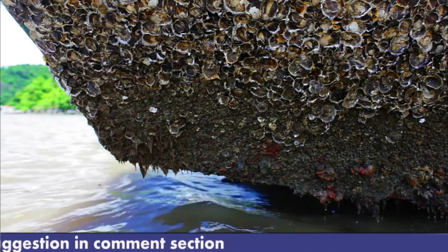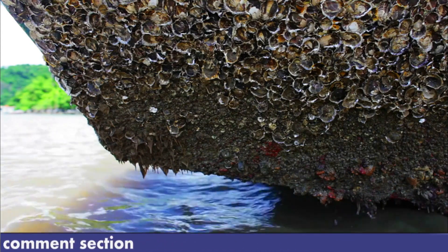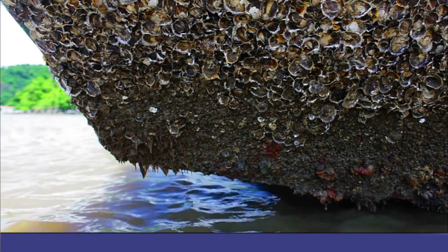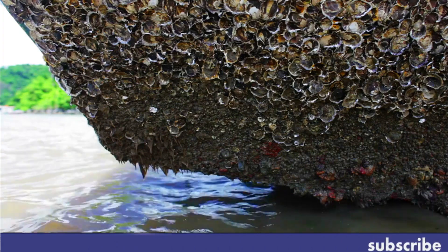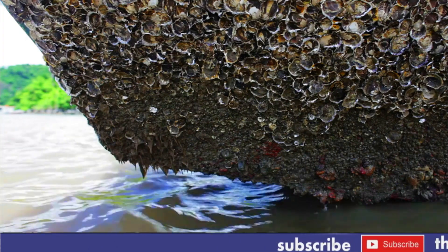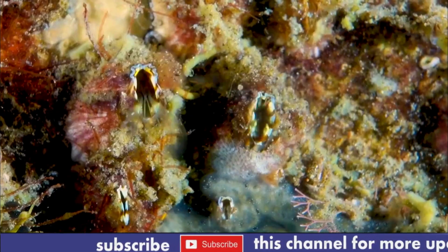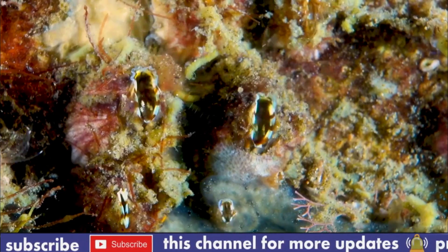Number four: barnacles feed by extending their surrey, which are feathery appendages, into the water to capture plankton and other small organisms. Number five: barnacles are hermaphroditic, meaning that each individual has both male and female reproductive organs.